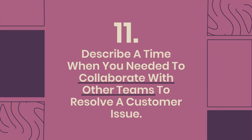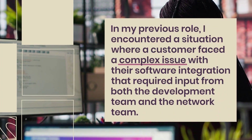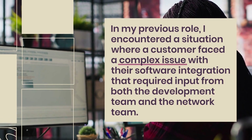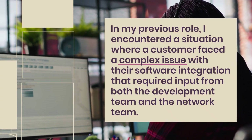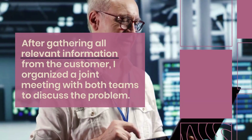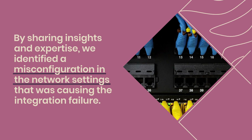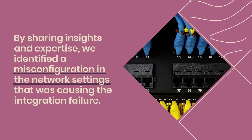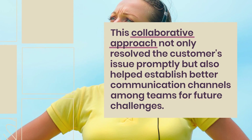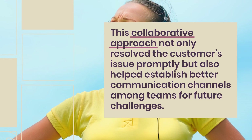Question 11: Describe a time when you needed to collaborate with other teams to resolve a customer issue. In my previous role, I encountered a situation where a customer faced a complex issue with their software integration that required input from both the development team and the network team. After gathering all relevant information from the customer, I organized a joint meeting to discuss the problem. By sharing insights and expertise, we identified a misconfiguration in the network settings causing the integration failure. This collaborative approach resolved the issue promptly and improved communication channels among teams.